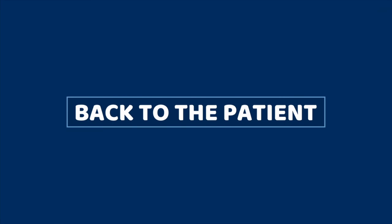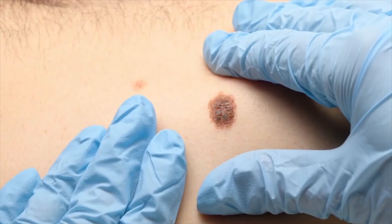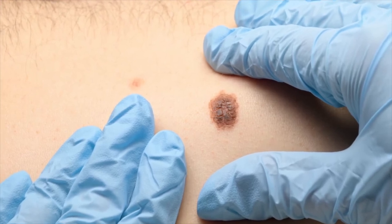The patient has come back to clinic to receive their results. In this case, the mole was benign and they don't need further treatment. With some samples, the mole proves to be cancer and the patient, with the full support of the medical team, undergoes treatment.